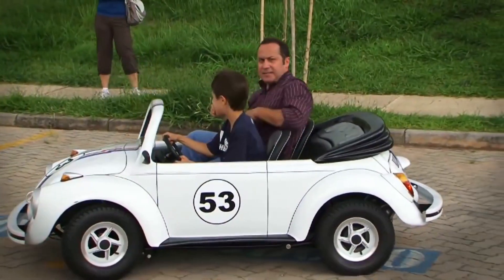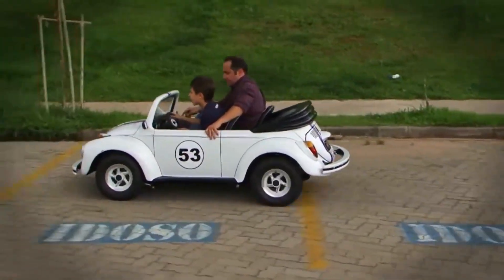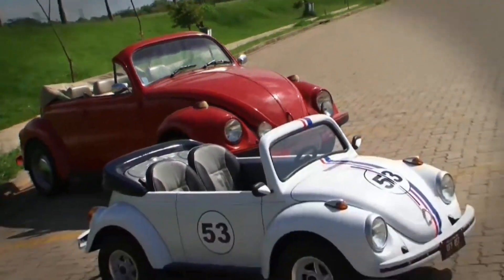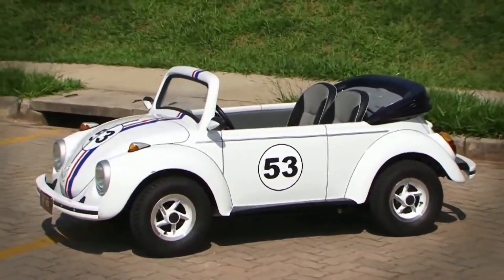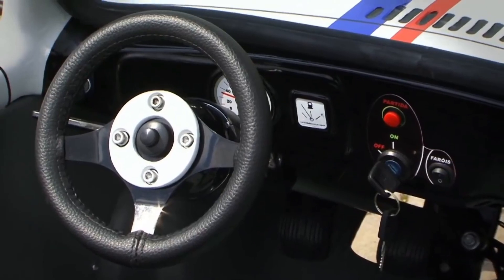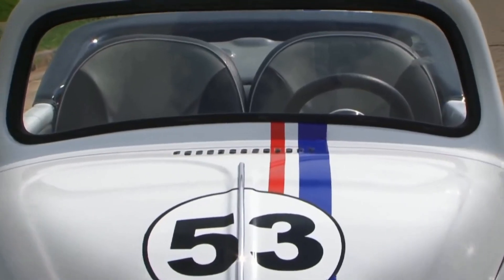This car is able to give a young car lover an invaluable driving experience because it has brakes, lights, and rear view mirrors — absolutely everything you'd need to feel like you're driving a real car. According to the creator, he tried to make the toy Herbie look as similar as possible to the original, and even the numbers are identical.